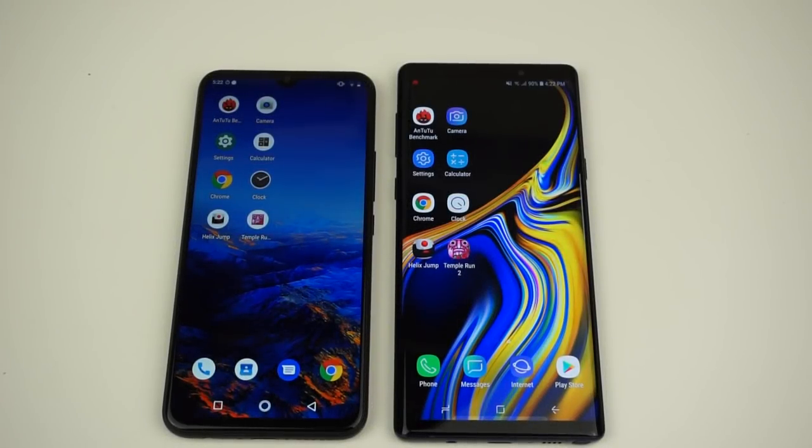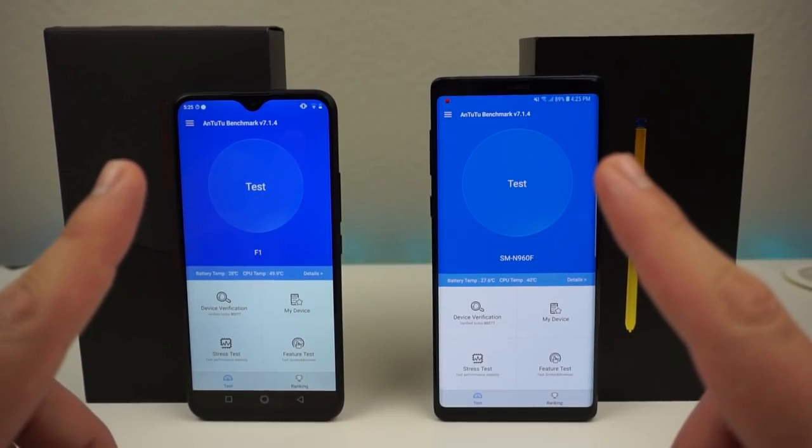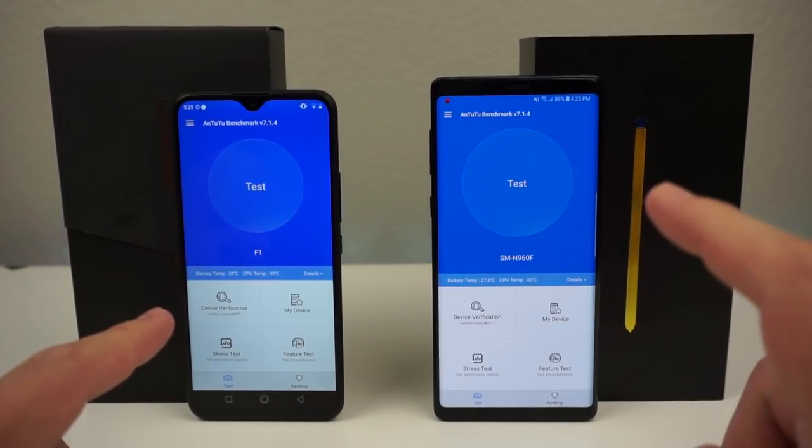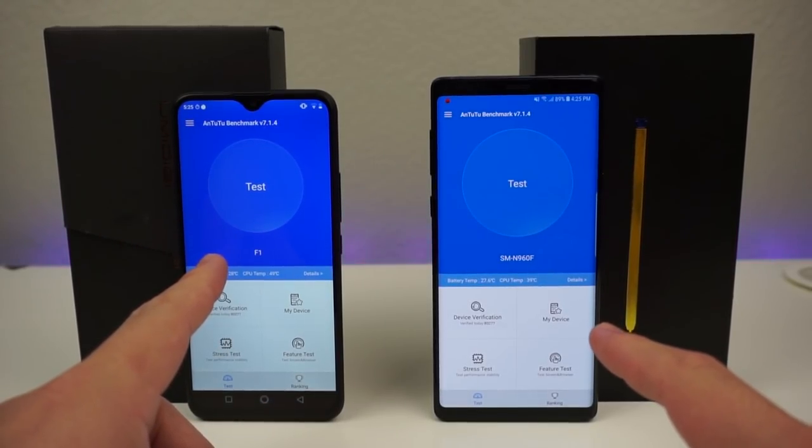The last and probably my favorite test is the Antutu benchmark test. This will show us scores comparing RAM, GPU, CPU, and other aspects of both devices. We're going to put these head to head and see which one gets a better score. It's pretty much anyone's game — tell me who you think will win in the comments below.